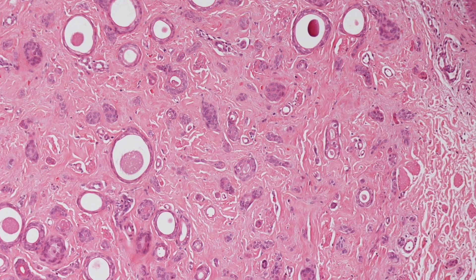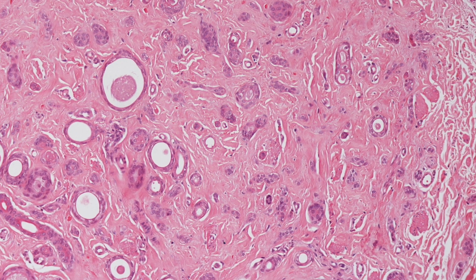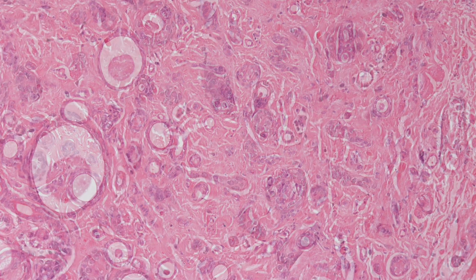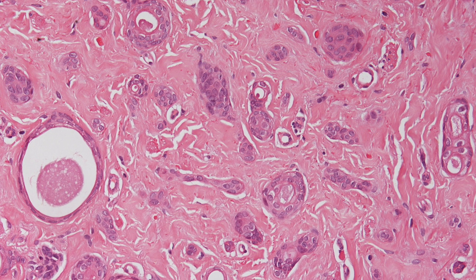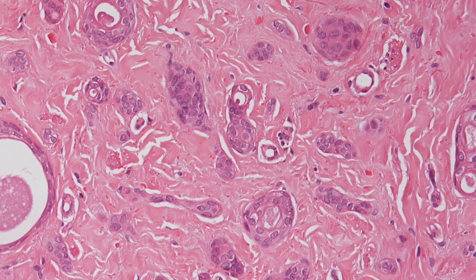Here are a couple of higher power views of this syringoma. You can see that as well as these dilated ducts, there are also strands of basophilic epithelial cells lying in the sclerotic stroma.